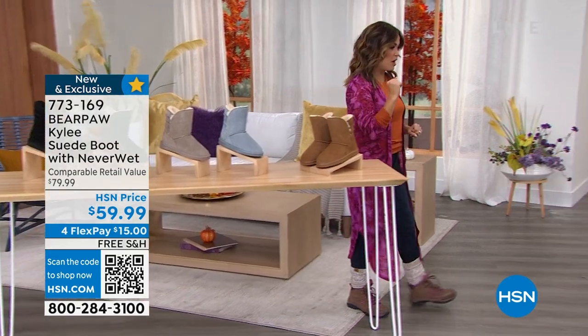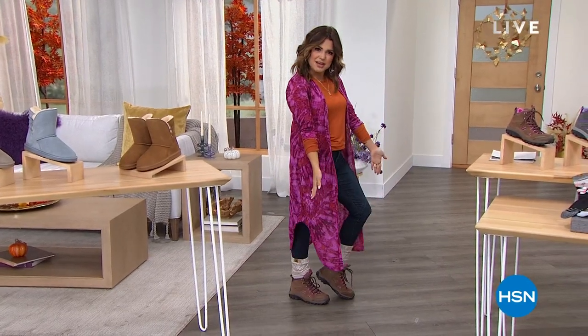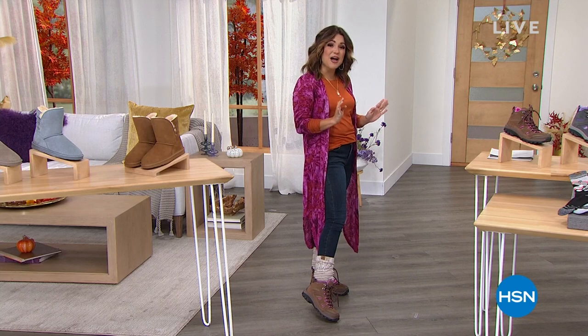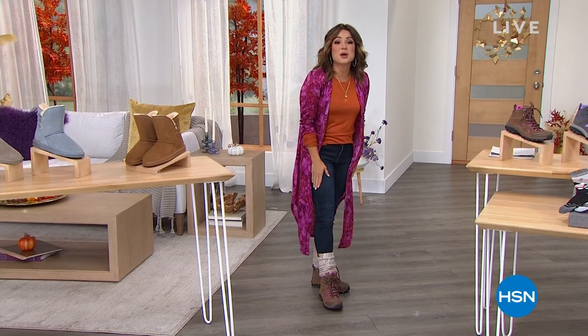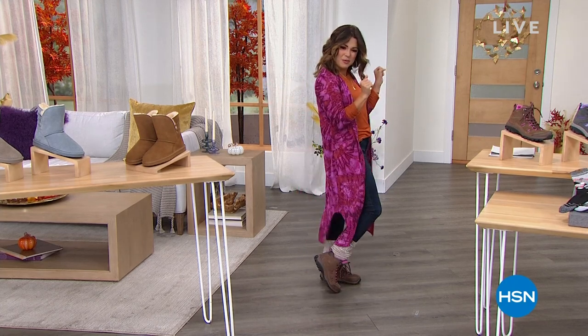That style is very, very popular today, so that's coming up in a bit. But before we get to that, did you notice my high fashion hikers? I am loving these shoes. These are another beautiful new exclusive offer from Bear Paw, and guess what — they're the best value of the day. It is your hiker with NeverWet.